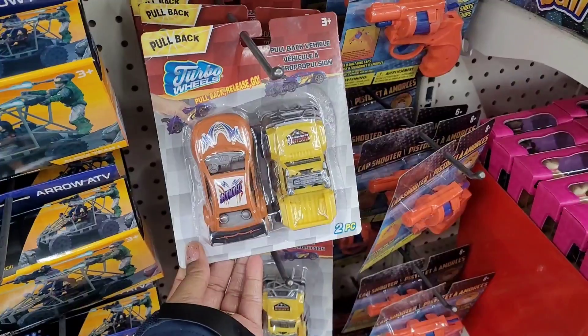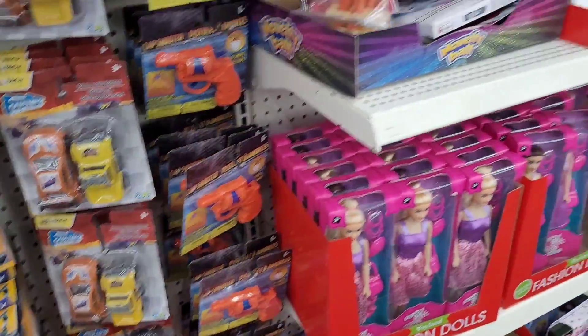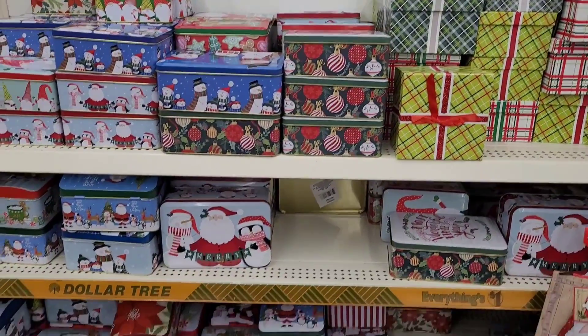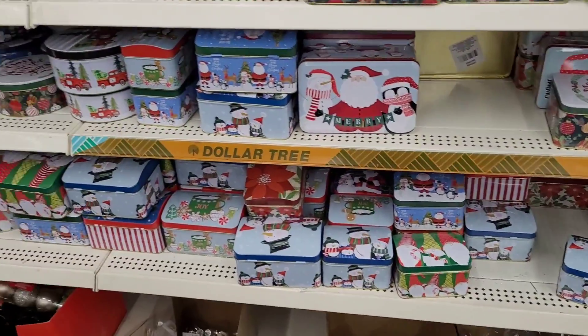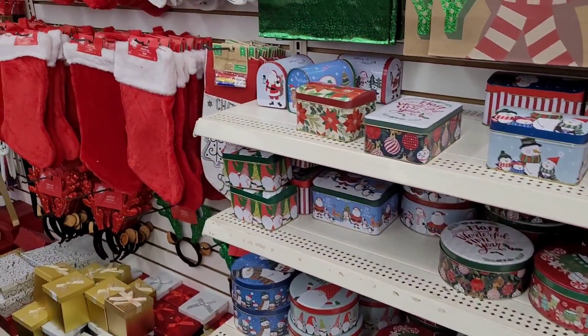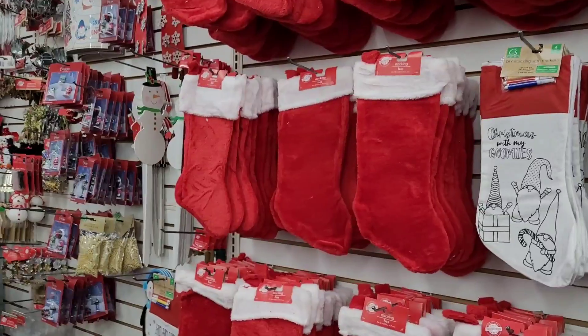They have these little pull-back Turbo Wheels cars and trucks. Y'all, it is slam packed in here! Here's all their beautiful decorative tins. It's crowded in here — oh my goodness, this is the local Dollar Tree, everyone.